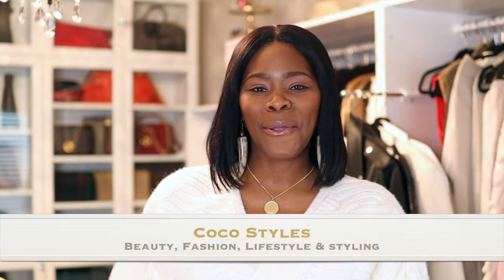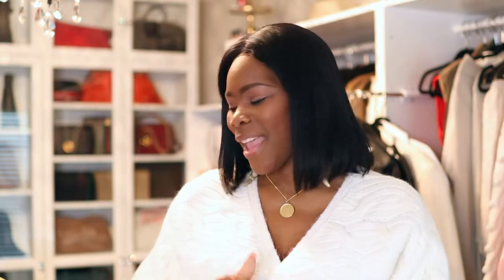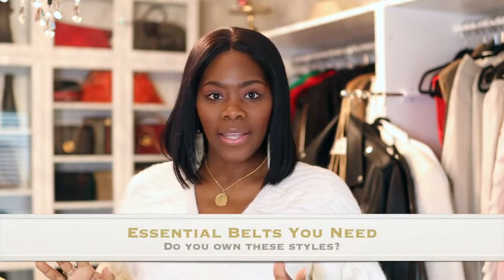Welcome back to my channel guys, it's your girl Coco Styles. On this channel we talk about beauty, fashion, lifestyle, and styling. Today I wanted to bring you guys into my belt collection. I don't have a lot of belts, but the ones I do have they serve a purpose. I think I have belts for every need, with the exception of one belt that I want to purchase — I'm just not too sure on the sizing yet.